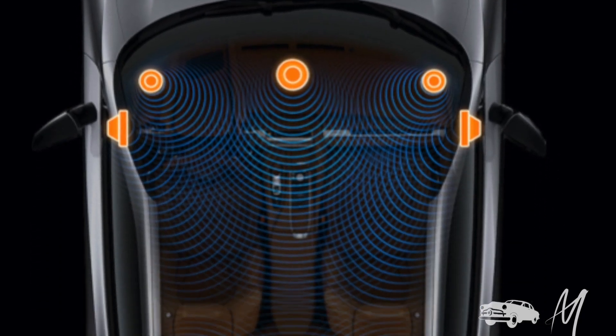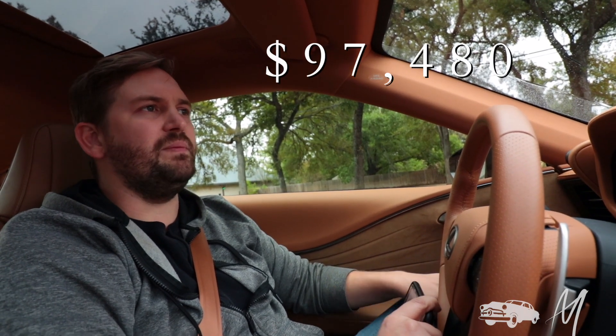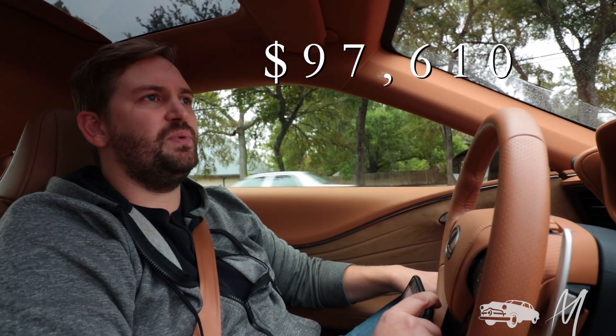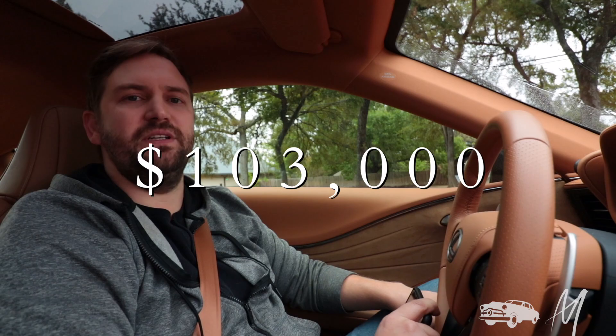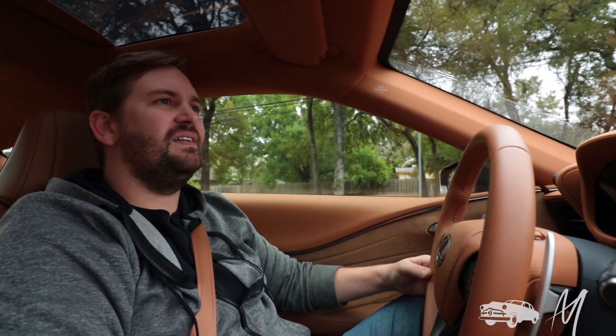This particular LC 500H is fitted with 21-inch rims, a heads-up display, a 13-speaker Mark Levinson sound system, a sport package that includes a glass roof, Alcantara on the inside, and eight-way power adjustable seats so you can get comfortable on the road. This car starts at $97,480 and with all those features it pushes the price up to $103,000 — welcome to the 100K Club.